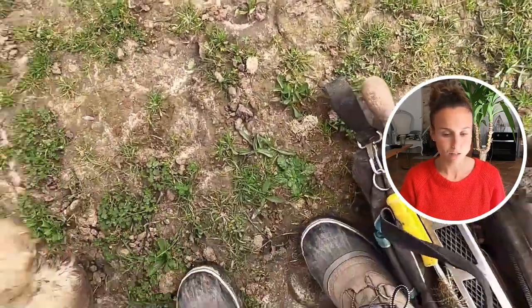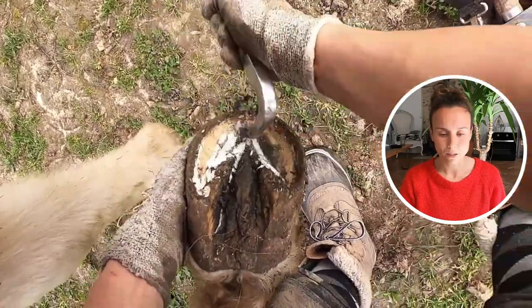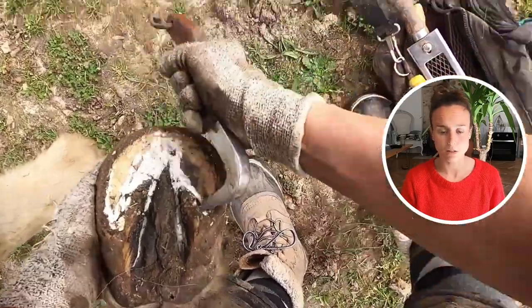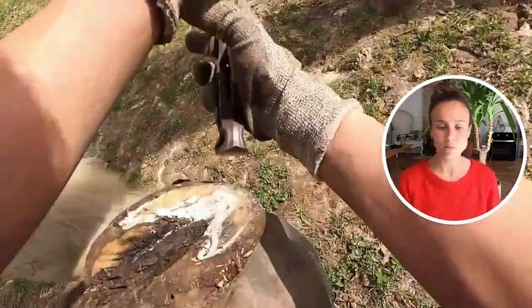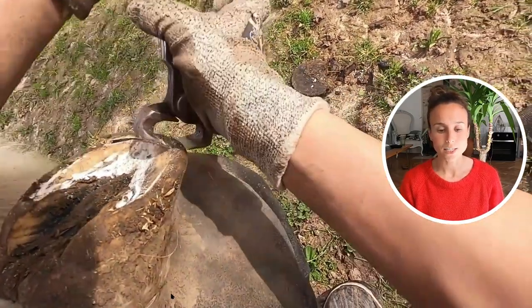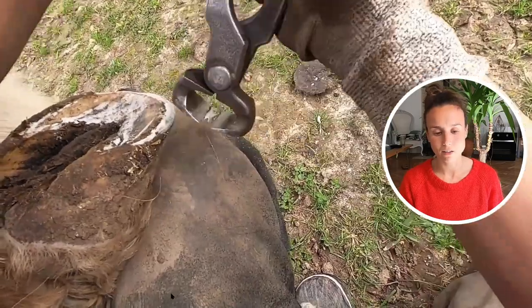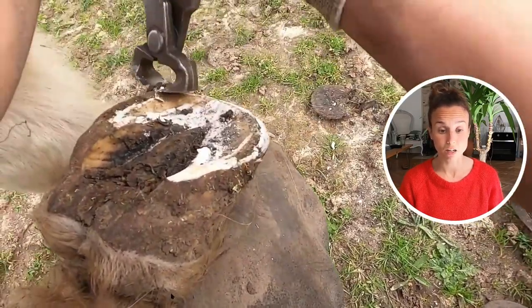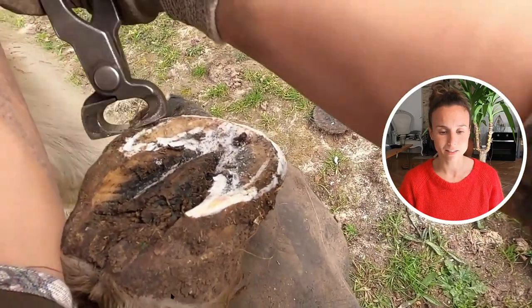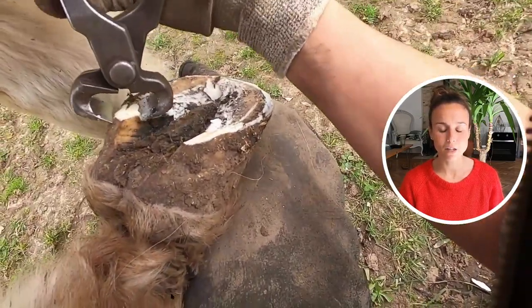She has Cushing's and I think she has half a pill of Prascend per day. She's managed as best as the owner can, which is relatively good — very little grass, as little as possible without a track system. She has decent supplements, but we can see in her feet it's still not ideal. She's running around, playing with her friends, and she can be quite energetic sometimes.